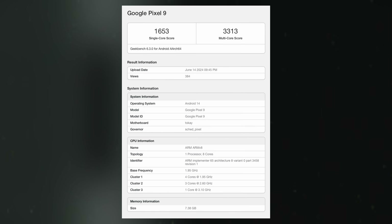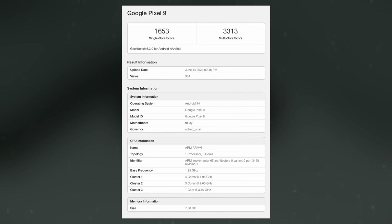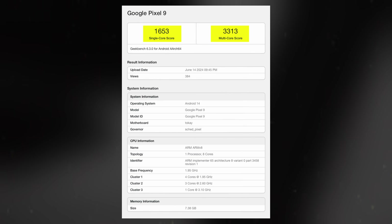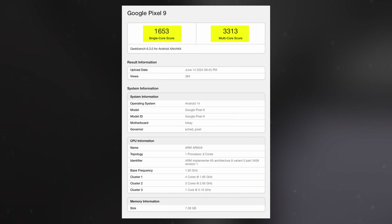This listing confirms that the Pixel 9 is powered by the new Tensor G4 chip, achieving a single-core score of 1653 and a multi-core score of 3313. These scores are lower compared to competitors like the Snapdragon 8 Gen 3, and show a slight decline from the Pixel 8's performance with the Tensor G3.